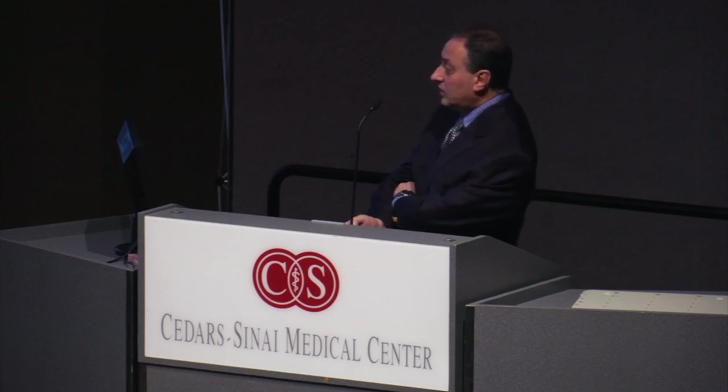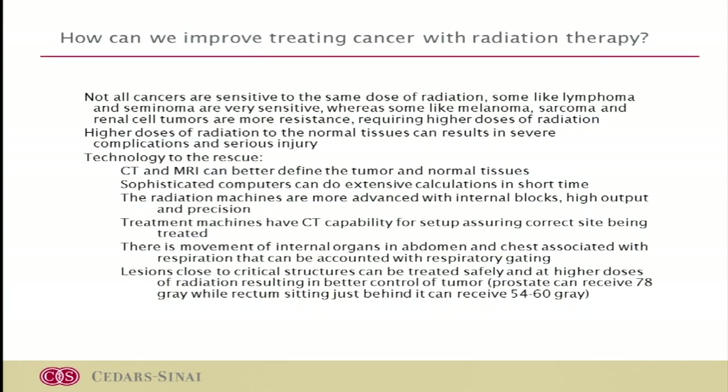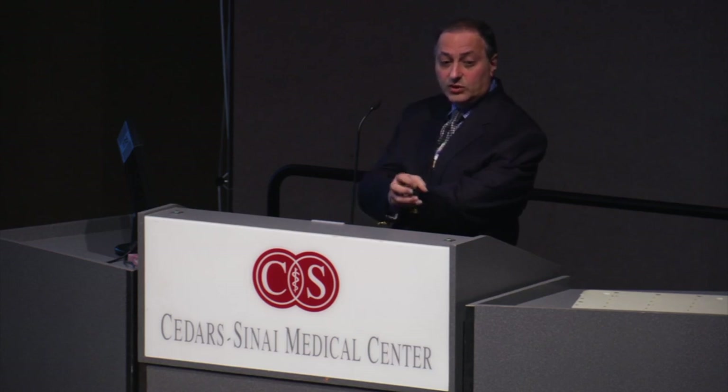There are also newer techniques. If you're taking a deep breath in and out, your whole chest and abdomen moves. If you're trying to be very precise with radiation in a small area, you're dealing with a moving target. We have new technology to beam the radiation only during certain periods of the breathing pattern, or to define the tumor volume during different phases of breathing, so we can treat the tumor very accurately.